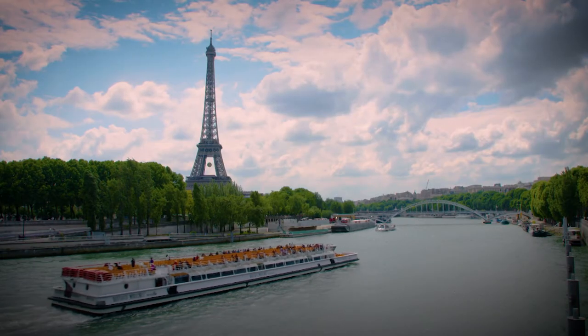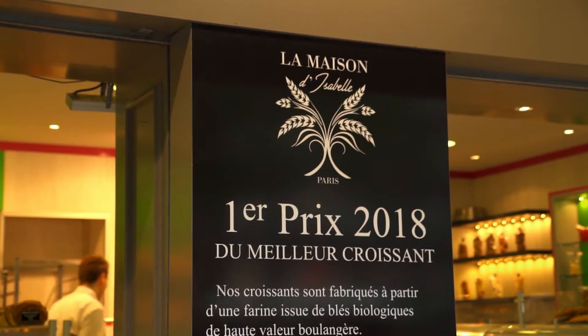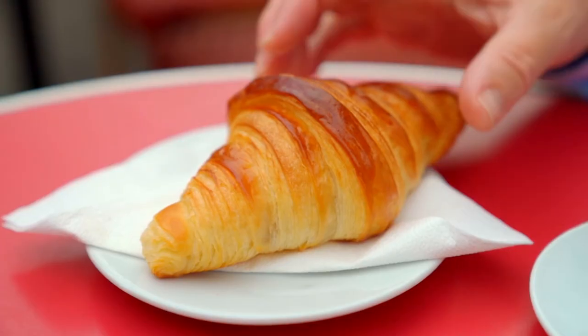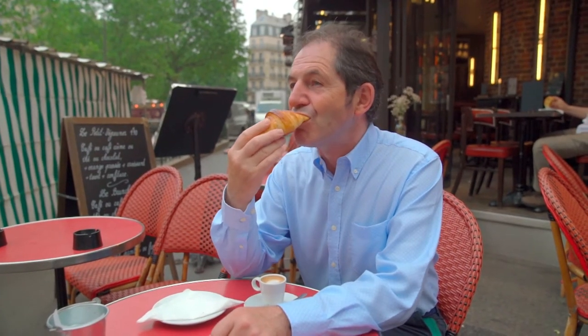My Parisian day starts with a delicious buttery croissant from La Maison d'Isabelle Boulangerie, which has just been awarded the prize of the best croissant in Paris. It's crusty on the outside and soft and light inside.